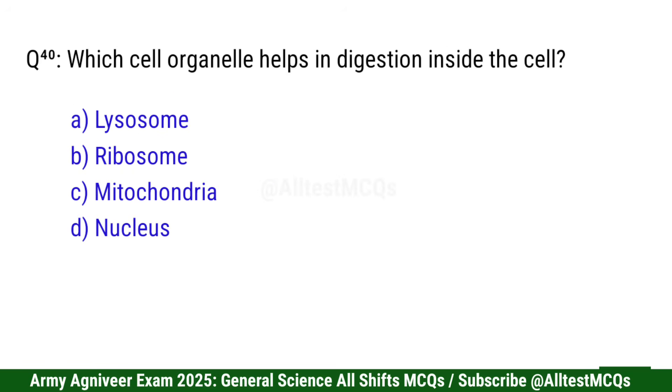Question 41: Which cell organelle helps in digestion inside the cell? Correct option is A: Lysosome.